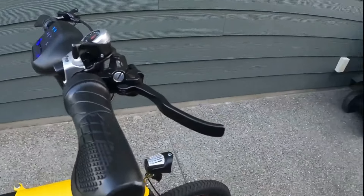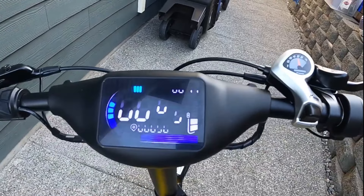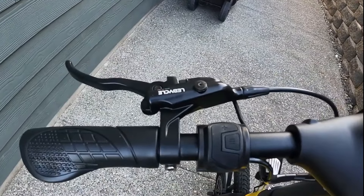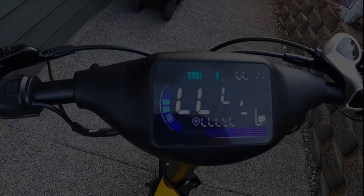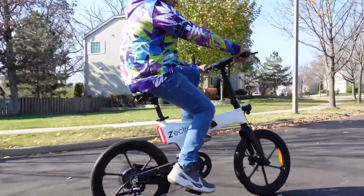What sets the Zektron apart from other folding e-bikes is its exceptional range. The bike is equipped with a single internal battery and an optional external battery, providing up to 150 miles of range on a single charge, making it one of the most energy-efficient bikes on the market.